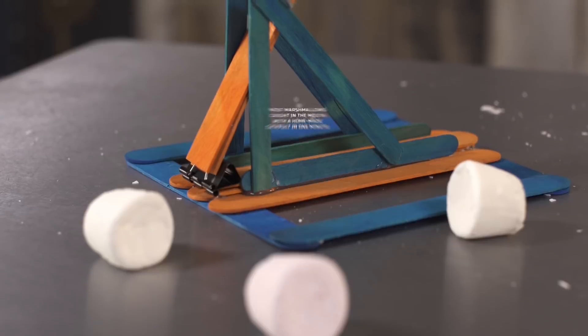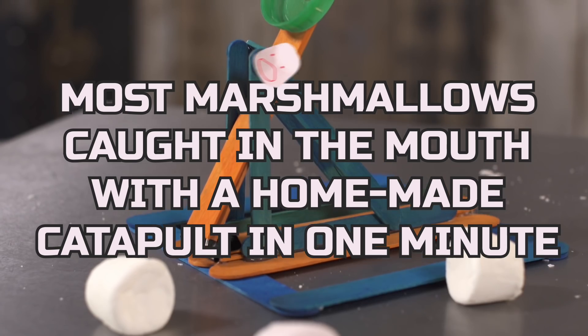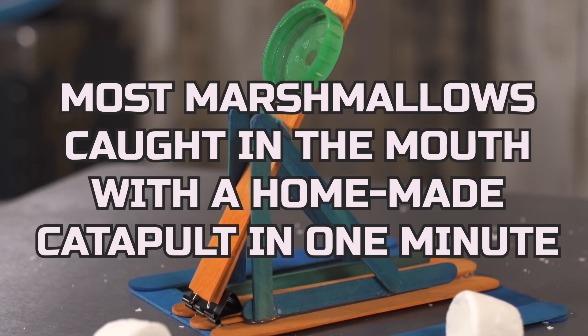Hello, I'm Professor Orbachs, this is my lab assistant Sweet Pepper Klopek, and this is the Guinness World Records title for the most marshmallows caught in the mouth with a homemade catapult in one minute.